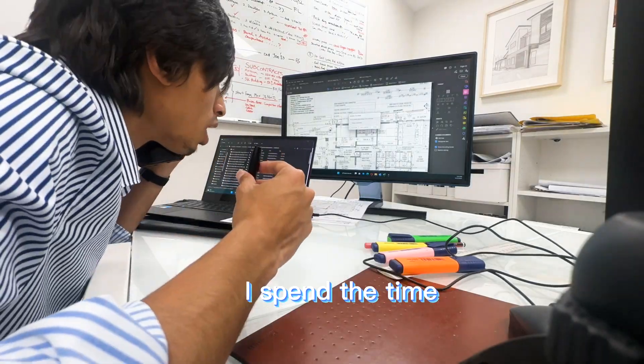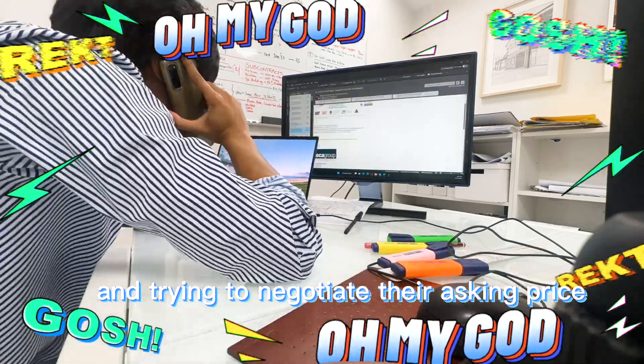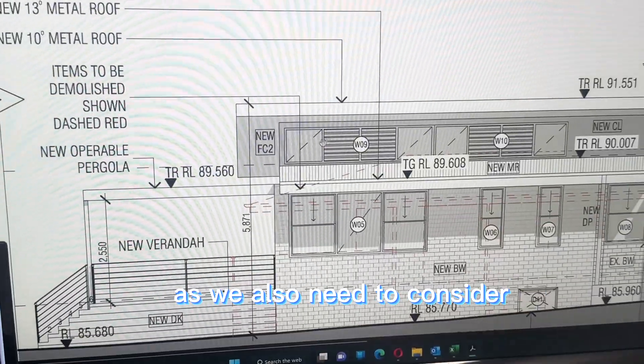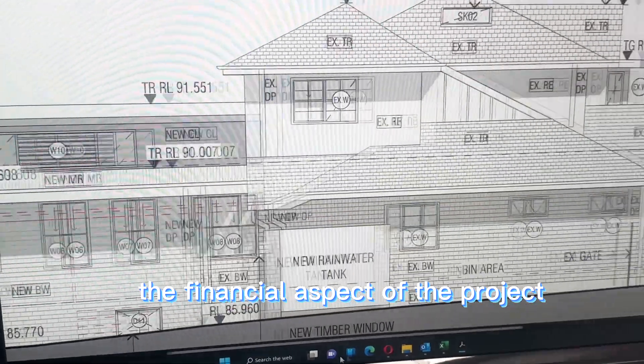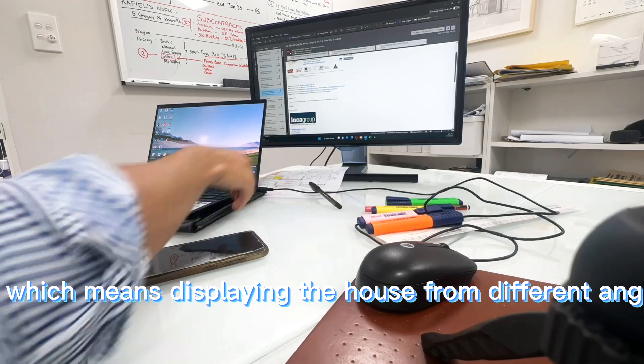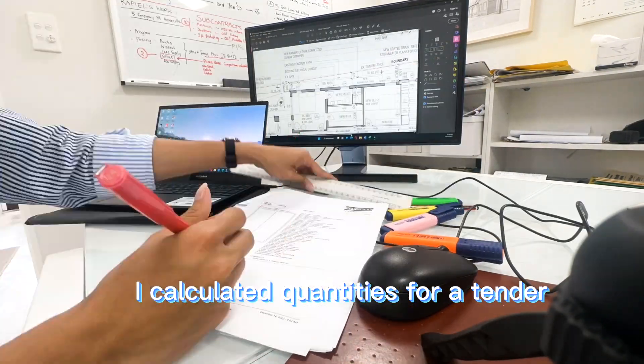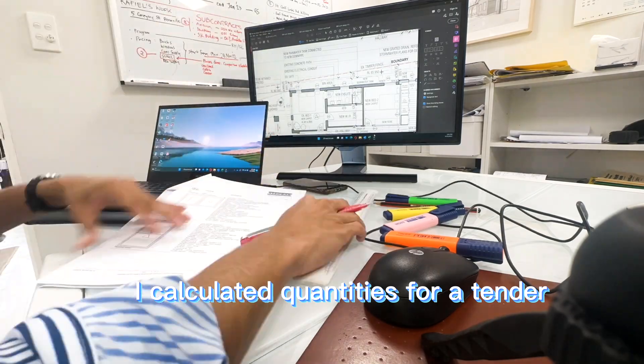In the next hour I spent time having conversations with our subcontractors and trying to negotiate their asking price, as we also need to consider the financial aspect of the project. These are different elevations of the house, which means displaying the house from different angles. In the last couple of hours I calculated quantities for a tender we are bidding on.